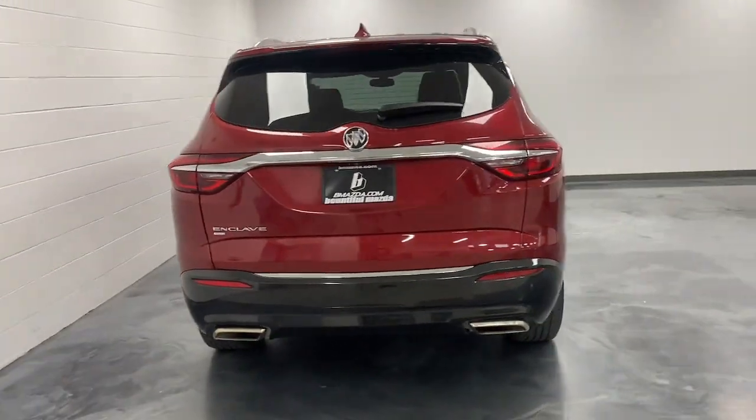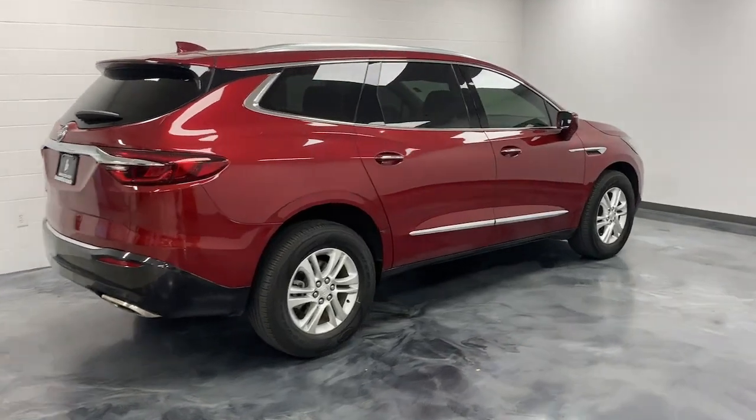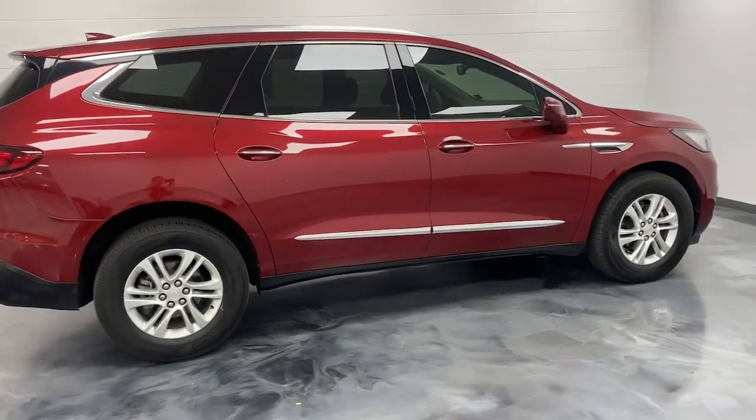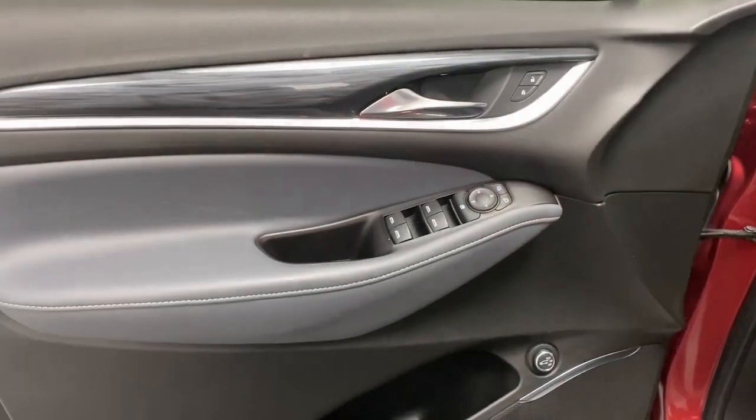These are just some of the great options this vehicle comes with: Apple CarPlay and/or Android Auto, navigation system, keyless entry, moonroof, heated driver's seat, satellite radio, power liftgate, premium sound system, power passenger seat, and heated mirrors.